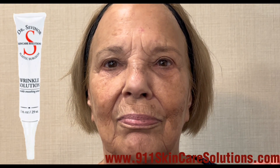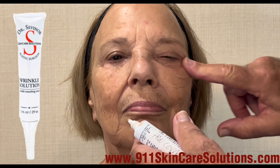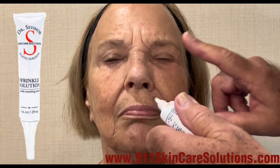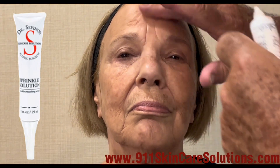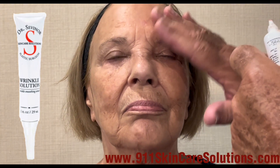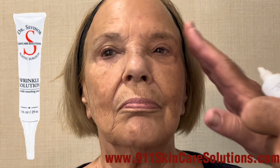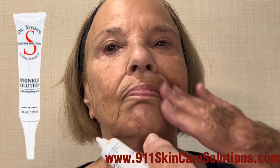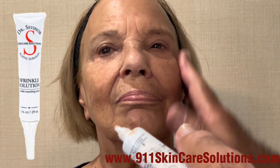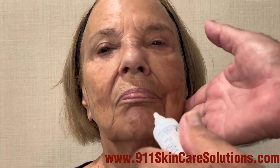I'm going to apply my wrinkle solution product to Kathy. Less is more — it only takes a pea-size amount for each area you want to treat. It targets various areas of the face. You may be concerned just with the lower eyelid area versus the upper and lower eyelids, the forehead lines, the 11 lines. The product has a proprietary tint that adjusts to all skin types and all skin tones. My product goes on a clean, dry face with no other products on your face when you apply wrinkle solution.